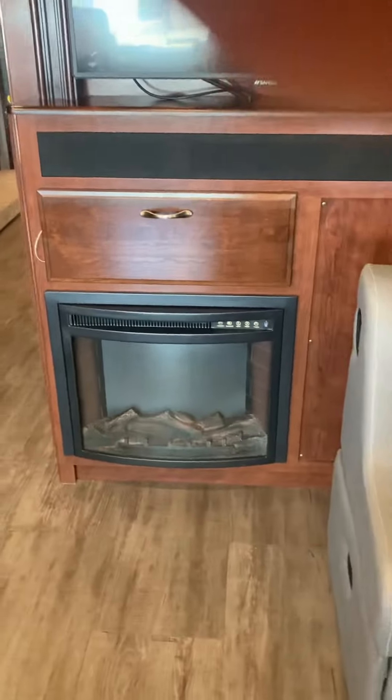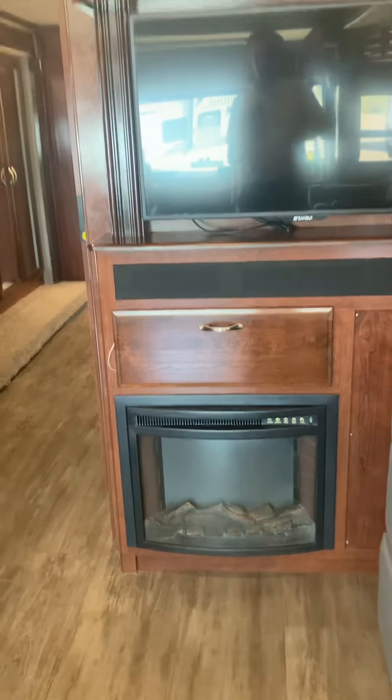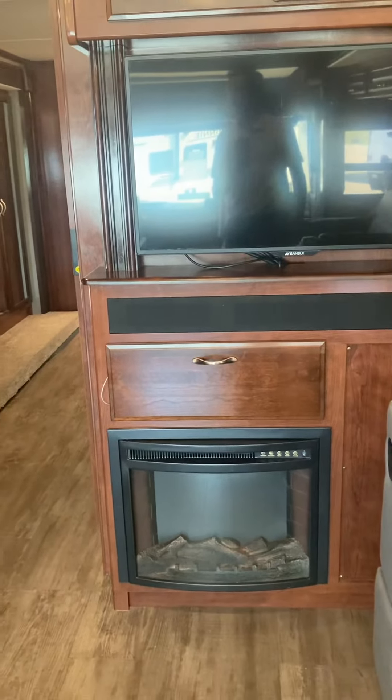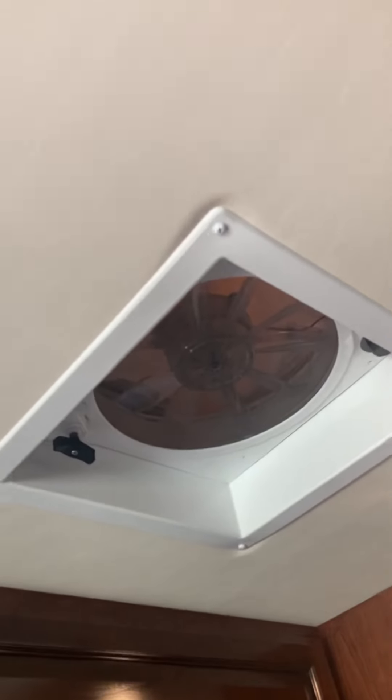Lots of cabinets. DVD player. It even has a little electric heater and fireplace, which is both aesthetically pleasing and serves a real purpose in terms of heating your coach at the campsite. Fantastic fan in the kitchen as well — that can sometimes save you from even having to turn on the AC.